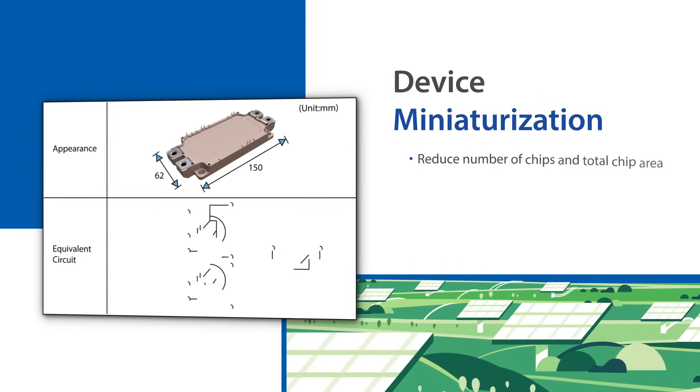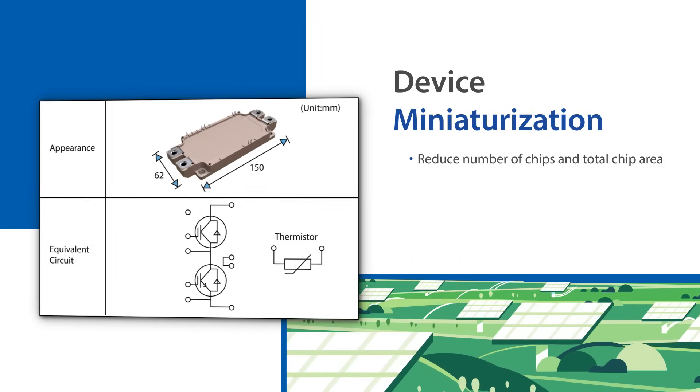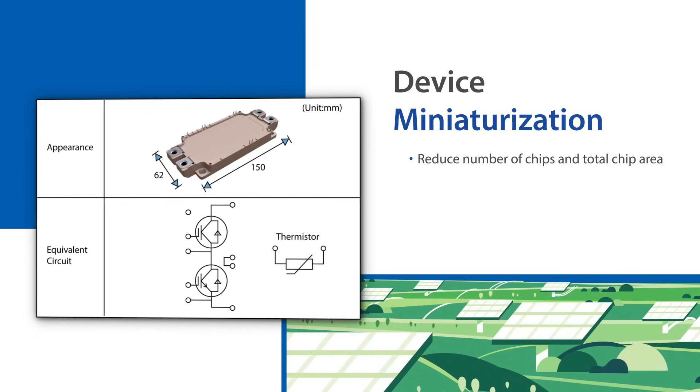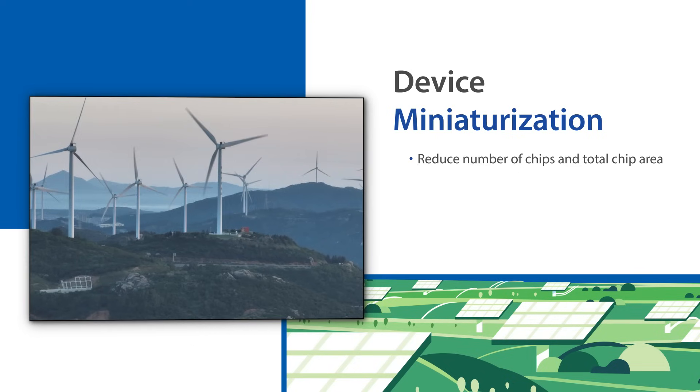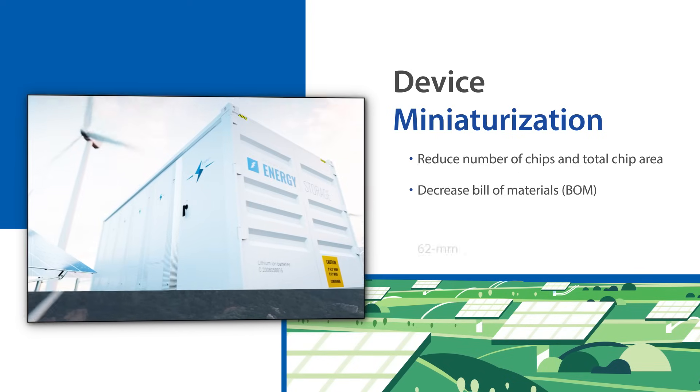By integrating the IGBT and freewheeling diode onto a single chip, RC-IGBT technology minimizes the number of chips needed and reduces the overall chip area. This advancement supports equipment miniaturization and lowers the bill of materials.